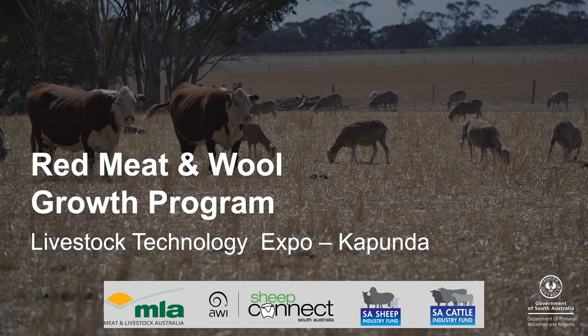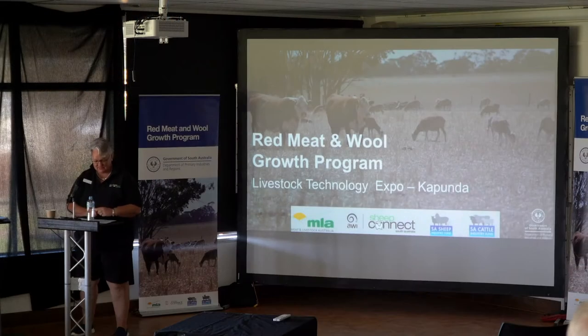Welcome to our Red Meat and Wool Growth Program Livestock Technology Expo. For those that don't know me, I'm Jodie Rose O'Brien and I'm one of the team leaders in the Red Meat and Wool Growth Program. Some of you may know me from my role as the Program Manager for Sheep Connect South Australia. Together with my husband Darren, we farm at Cyancutta on the West Coast.